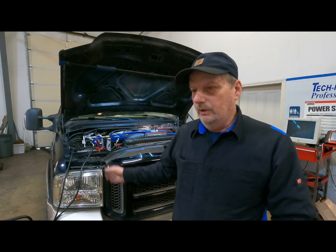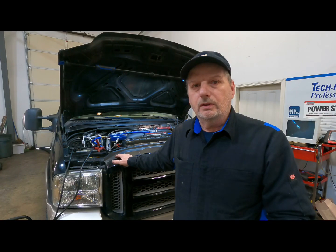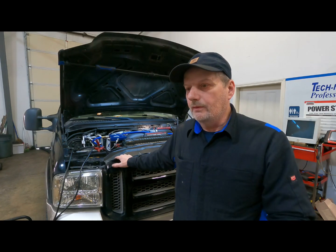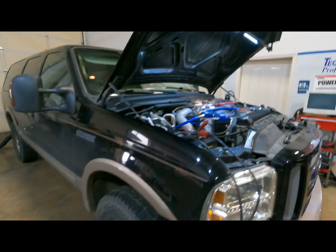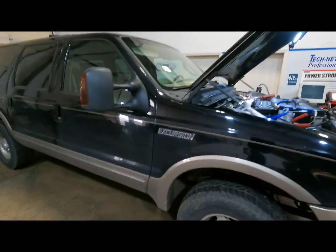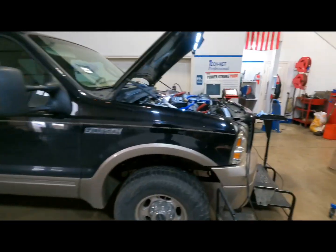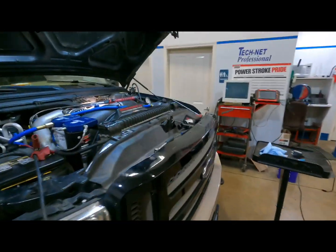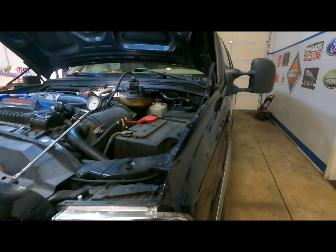I need to apologize — I realize there's a lot of people out there that love these Excursions, especially with a diesel in them, 6 liter or 7.3. So let's take a quick tour just to make you guys happy. This is a pretty nice one, it came out of California. She's an Eddie Bauer, so she's pretty much loaded, and it's actually in really nice shape — not a bunch of oil leaking out of it and all that kind of stuff.